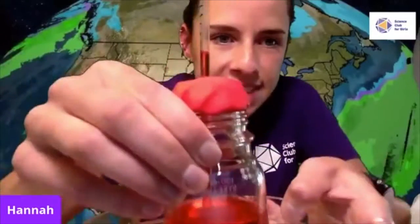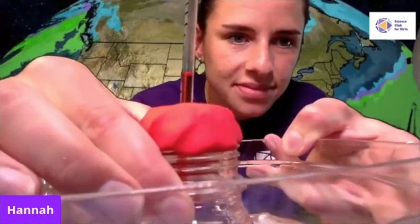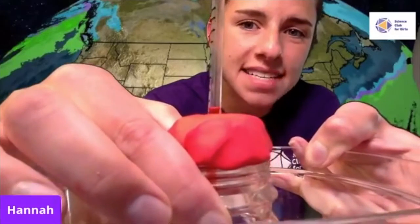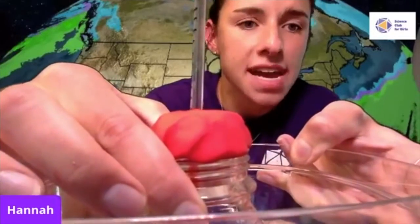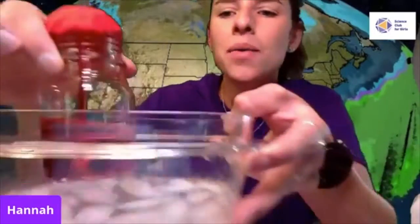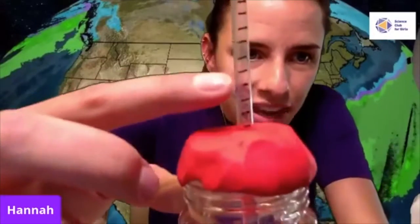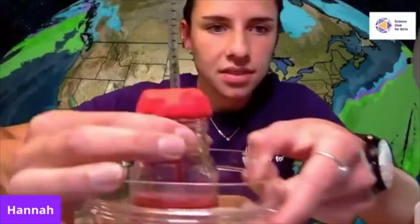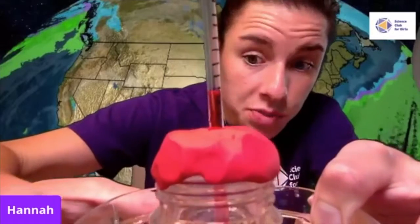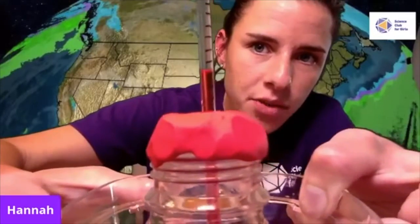Watch closely to the liquid as I put it in my ice bath. Prediction Puppy was right — the level of the liquid in my thermometer changed. It got colder and the liquid started to go down. Now I want to see what will happen when I put my thermometer in a bath of warm water. There's room temperature, and down here is where the cold liquid was. It's passing room temperature because this water is definitely warmer — it's going up, up, up, up, up!